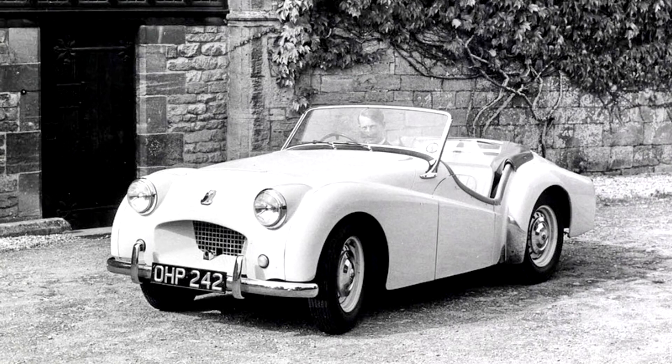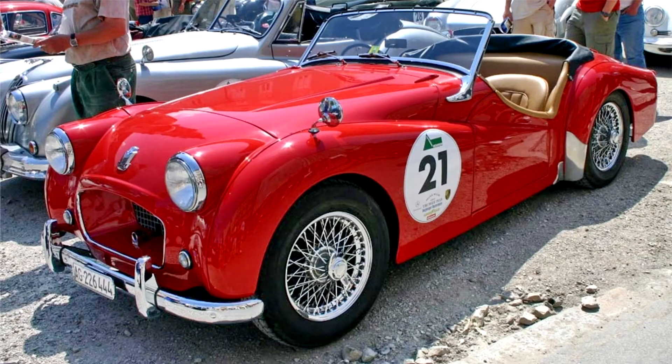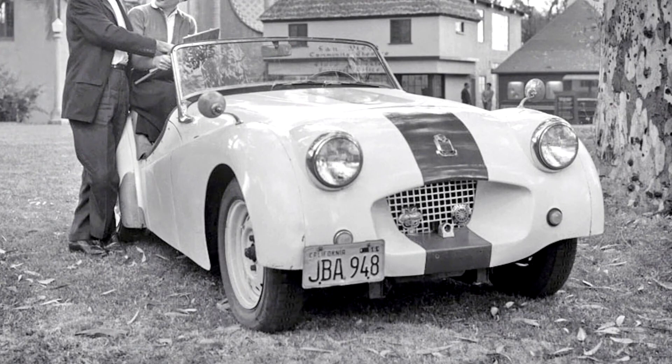Standard's Triumph Roadster was outdated and underpowered. Company boss Sir John Black tried to acquire the Morgan Motor Company but failed. He still wanted an affordable sports car, so a prototype two-seater was built on a shortened version of the Standard 8's chassis and powered by the Vanguard's two-liter straight four. The resulting Triumph 20 TS prototype was revealed at the 1952 London Motor Show.